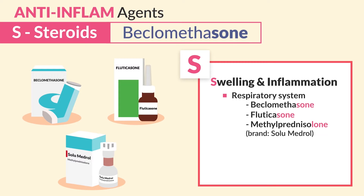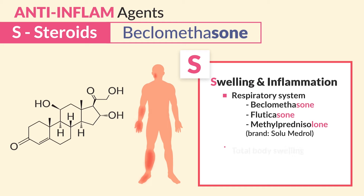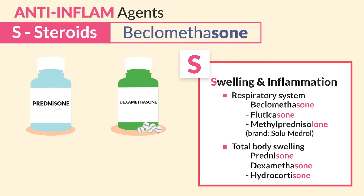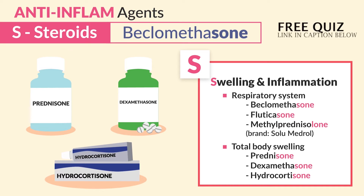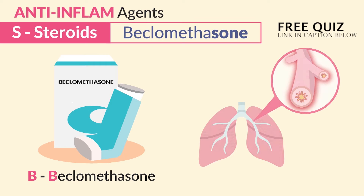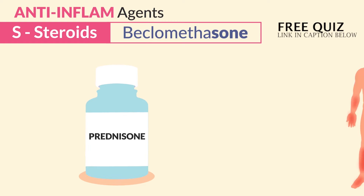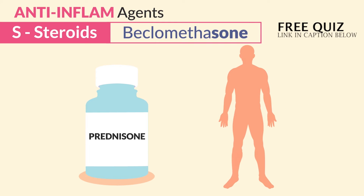Solu-Medrol is the brand name. By comparison, glucocorticoid steroids are for total body swelling — like prednisone, dexamethasone, and hydrocortisone. So we say B for beclomethasone decreases the B bronchi, basically the lungs. And P for prednisone decreases swelling in the P for person.